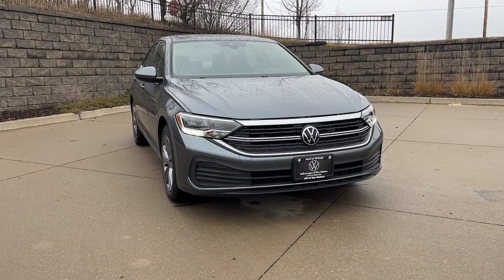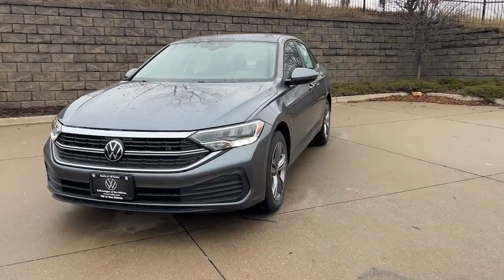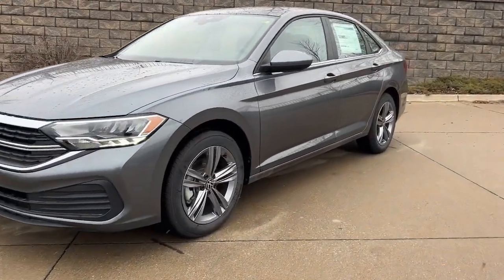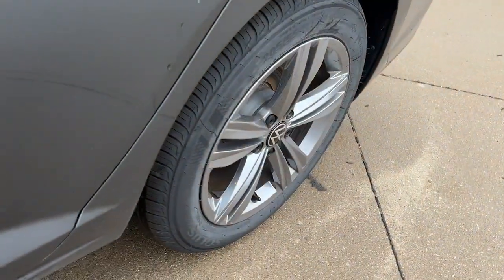Take a moment to check out the 2023 Volkswagen Jetta. Make your daily drive the best it can be in this sleek, modern Jetta. You'll love its assertive performance, modern style, and connected tech.